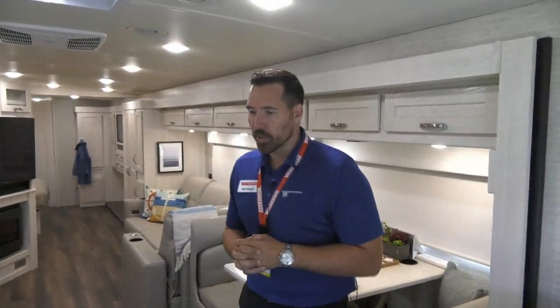We designed the 2020 Forza — this coach completely got a facelift. This thing looks absolutely gorgeous. We make a couple different floor plans. It starts with the Freightliner chassis. We believe the Freightliner chassis gives you a ton of storage underneath, but it's that brand name, it's quality — it's how Winnebago does their diesel pushers.